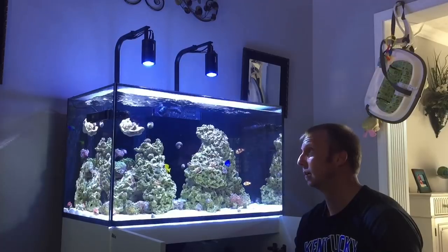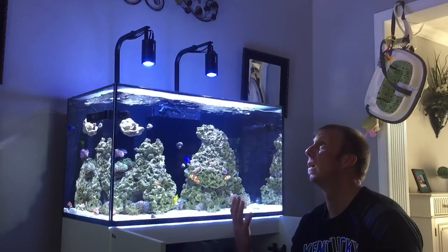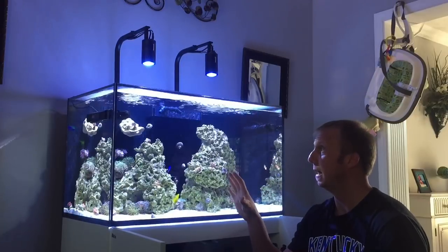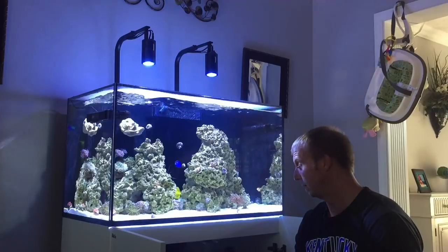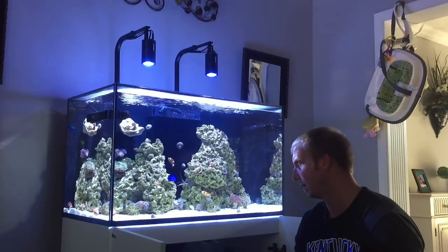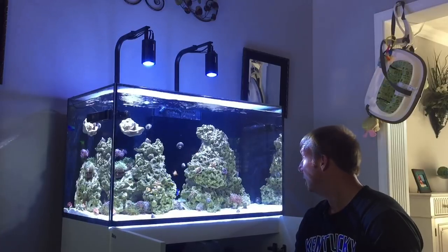I've taken the auto feeder off the tank right now only because I'm running the screen top. I do have a new lighting mount that shipped — I think Friday — so I'm going to do a little DIY light mount, change it up from the Kessil arms, and hopefully figure out a way to mount that auto feeder on top of the light mount. I was going to hang the lights from the ceiling but decided to build a mount instead to keep everything off the glass.